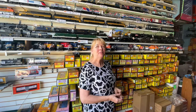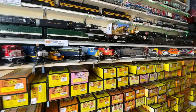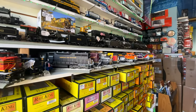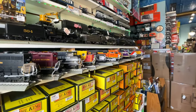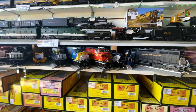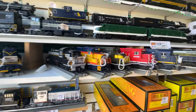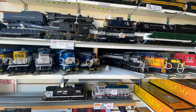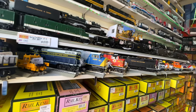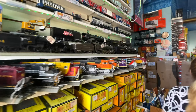Mike's Train House is a great product — they have some custom stuff coming. While they're not doing catalogs anymore, they're still producing great quality product, and anything you see can be shipped anywhere. They had a G scale Big Boy, but it lasted on the shelf for about two hours before a customer took it home.